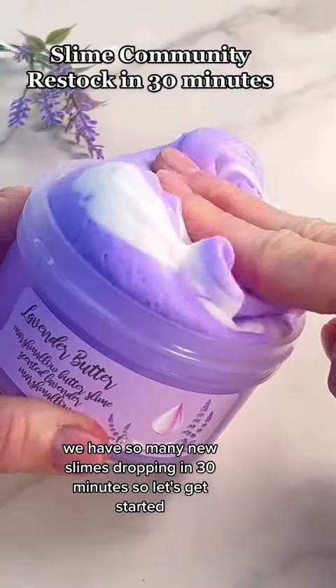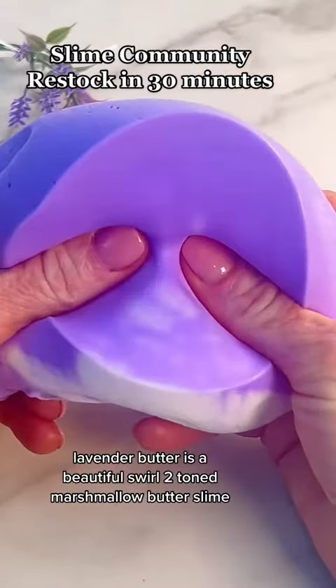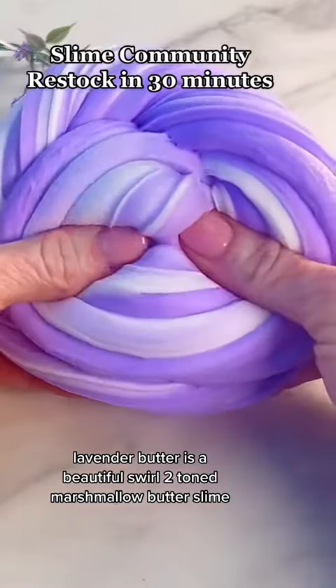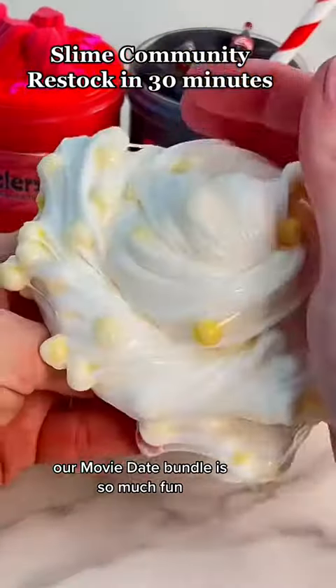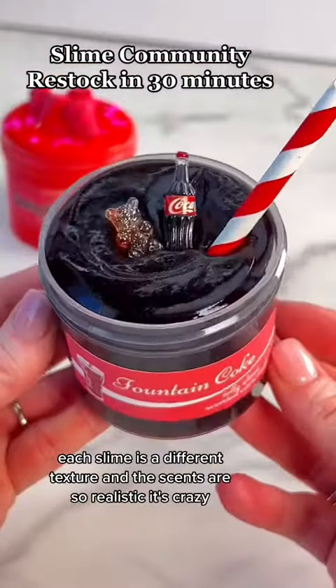So many new slimes dropping in 30 minutes, so let's get started! Lavender Butter is a beautiful swirled two-toned marshmallow butter slime, scented lavender marshmallow and soft vanilla.